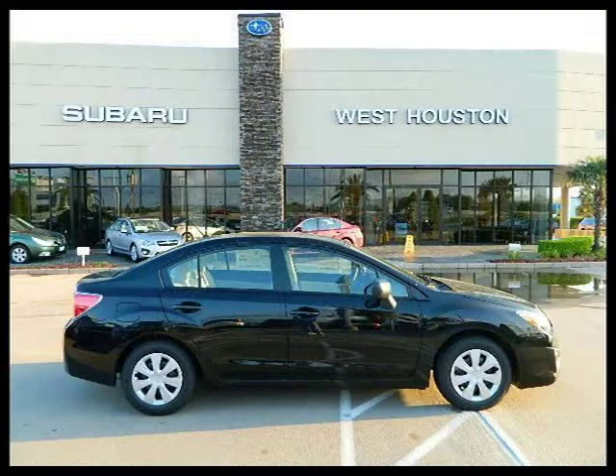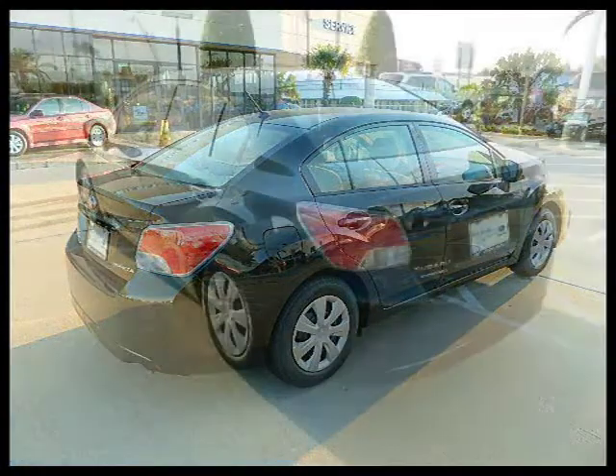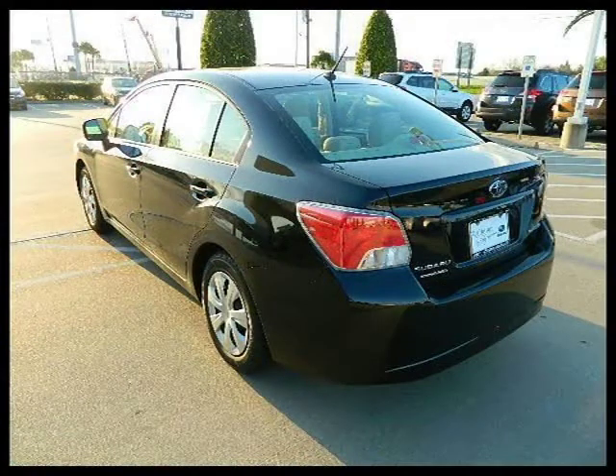This 2012 Subaru Impreza sedan 4-door car is located in Houston, Texas and has 0 miles on it. This 4-door car has a beautiful Obsidian Black Pearl exterior paint color which is complemented by an interior color.